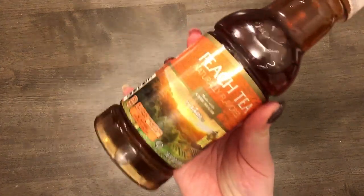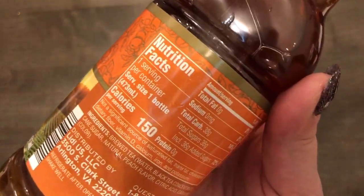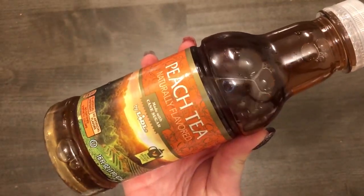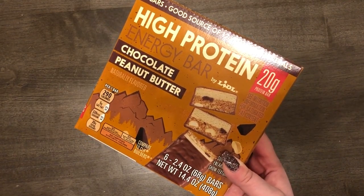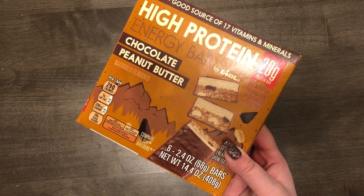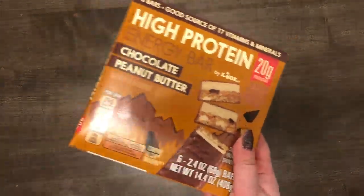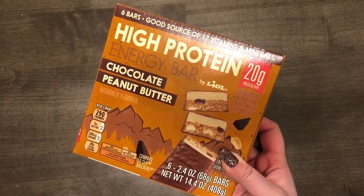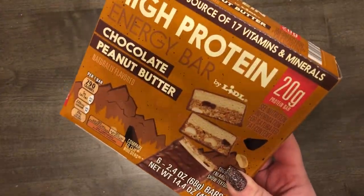I also got this peach tea made with cane sugar — I was really thirsty. The ingredients are brewed tea, water, black tea, cane sugar, peach flavor, citric acid, and caramel color, which I thought were pretty good. I think it was a dollar. I also got another box of these protein bars — I threw some in my husband's work bag last time and he said they were really good and not chalky at all. I knew these were $5.29, which is a bit expensive for six bars, but if he's eating them instead of lunch it's a decent alternative. They're compared to Cliff Builder bars.